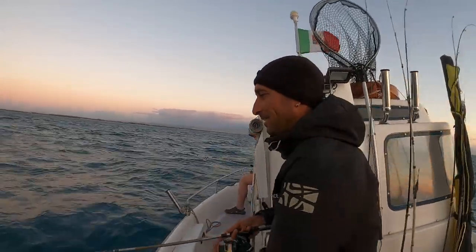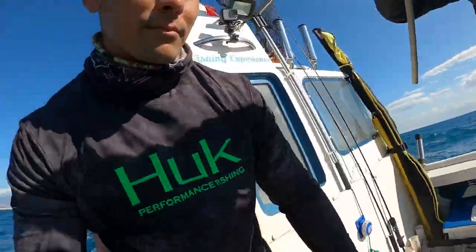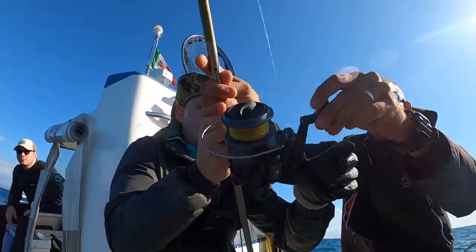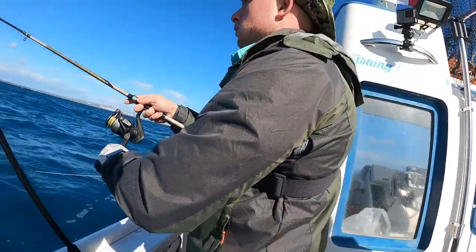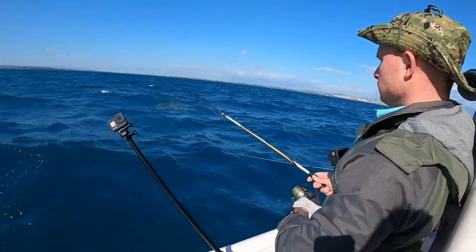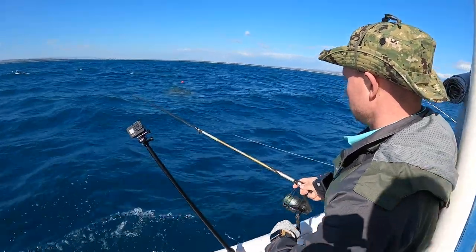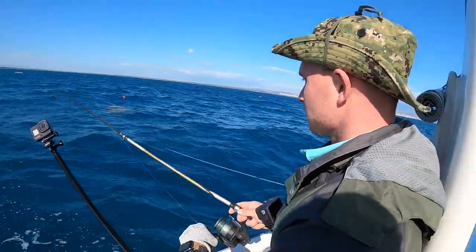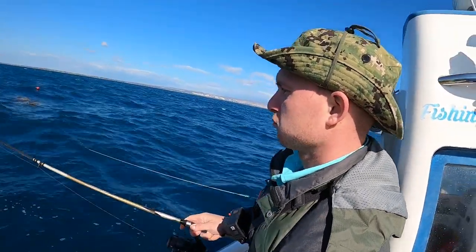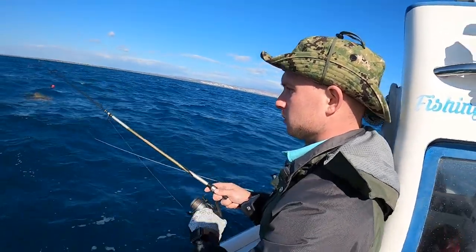Go go go go, get him! Go go go! Get him, Andrew! This is Andrew's first cuttlefish. How does it feel? Light? Okay, nice and easy.